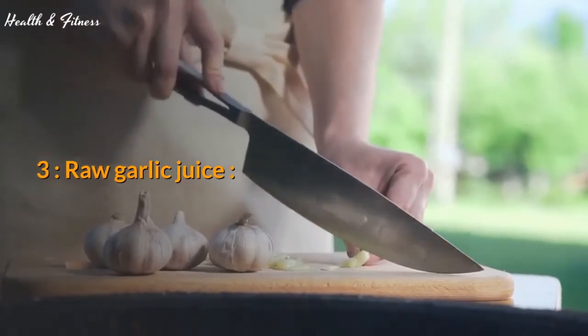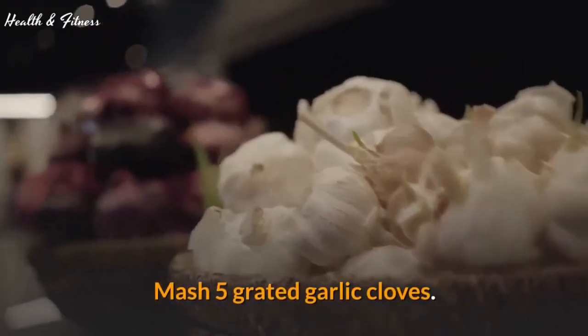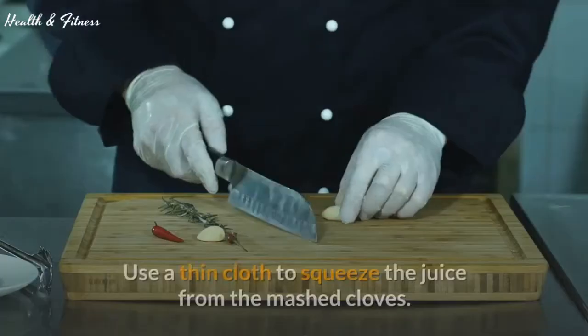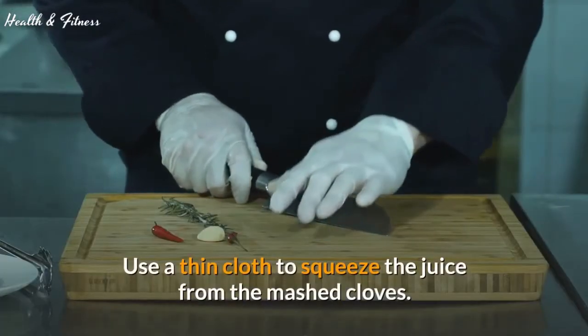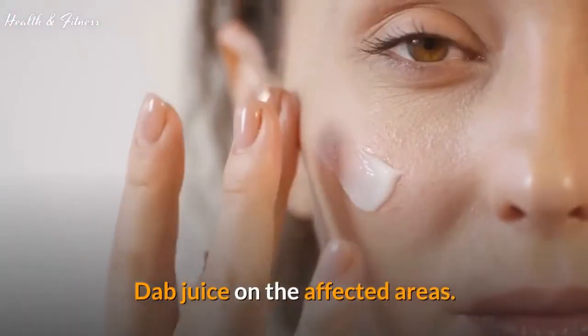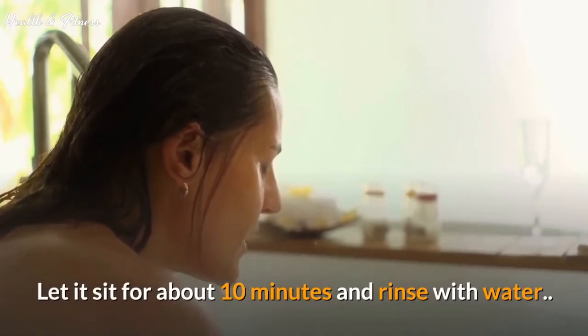3. Raw garlic juice. Mash 5 grated garlic cloves and let the mashed cloves sit for 10 minutes. Use a thin cloth to squeeze the juice from the mashed cloves. Dab juice on the affected areas, let it sit for about 10 minutes, and rinse with water.